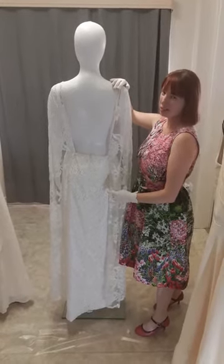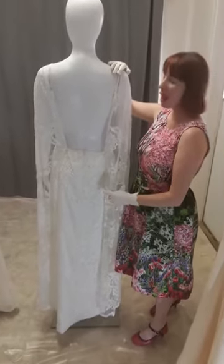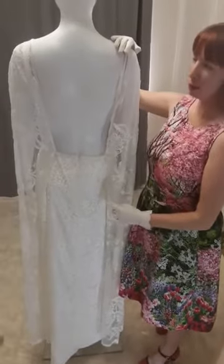Hi brides to be, dare to be different. We're back for video four, Sands of Carumbin, which we created for one of our beautiful brides in Queensland.